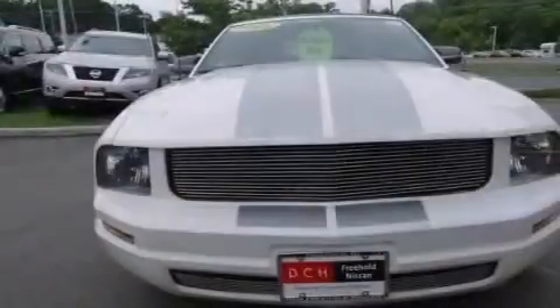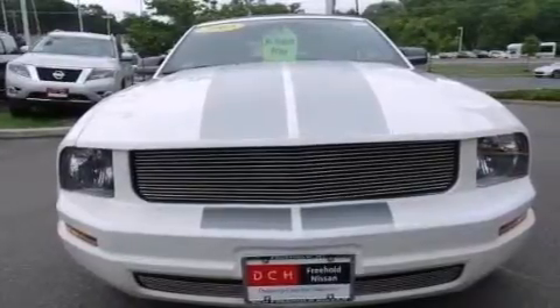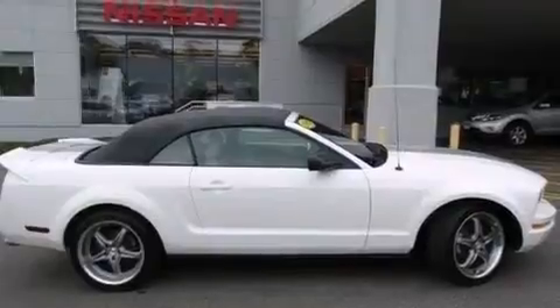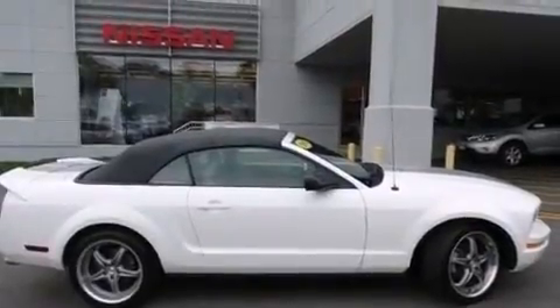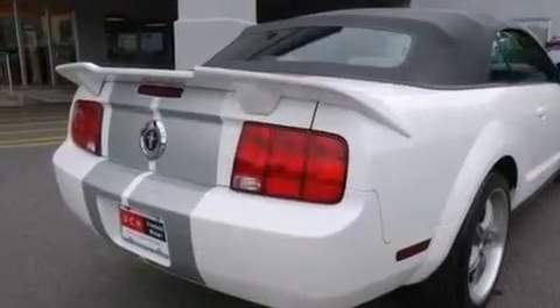Features include aluminum wheels, air conditioning, cruise control, a CD player, a driver airbag, latch-ready child seat anchors, full-power accessories, a rear window defroster, and a keyless entry system.